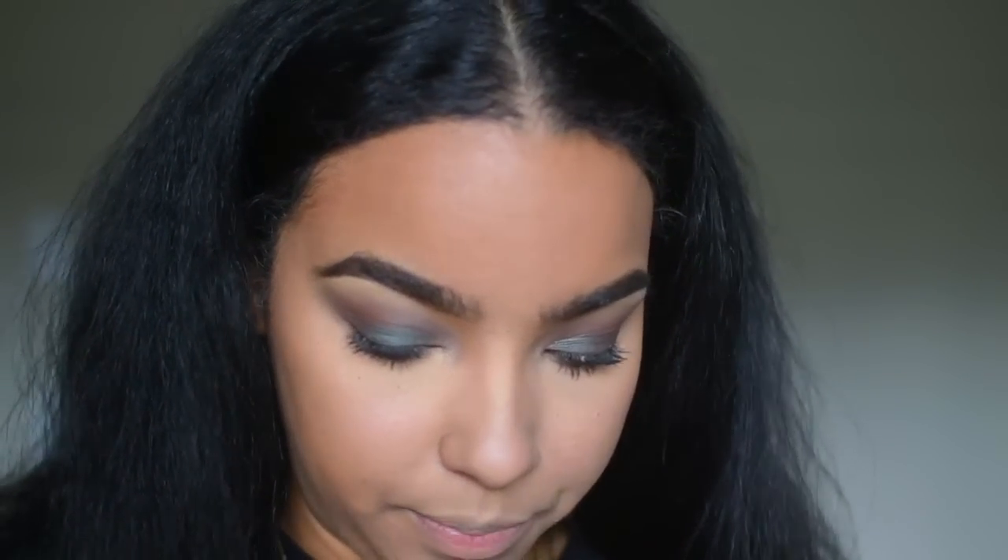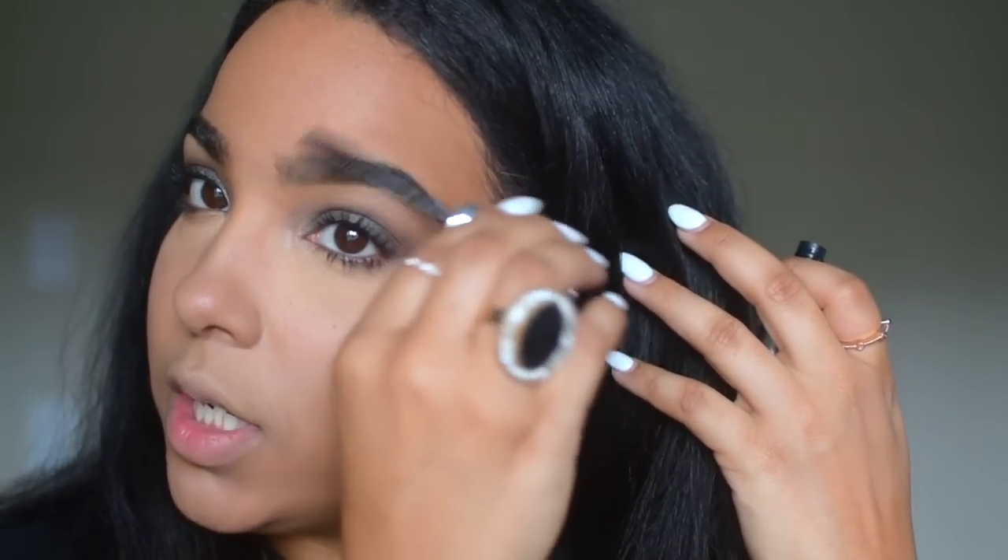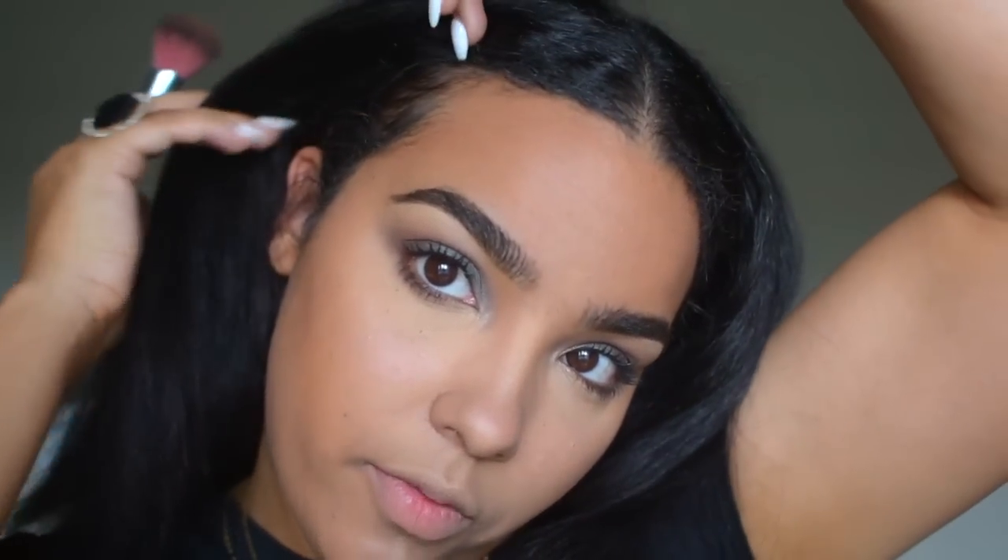I'm going to set my brows with Anastasia Beverly Hills clear brow gel — obviously the best brow gel because it holds your brow hairs like real gel, they don't move. Going in with the same bronzer I always use: Laura Mercier baked bronzer in Bronze 4, just going in everywhere I need some bronziness. I cannot wait until it gets warmer!